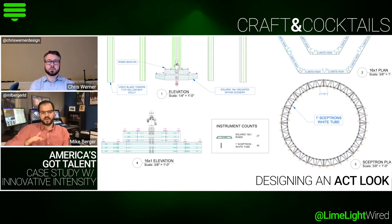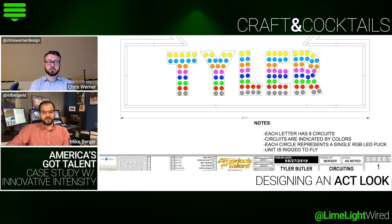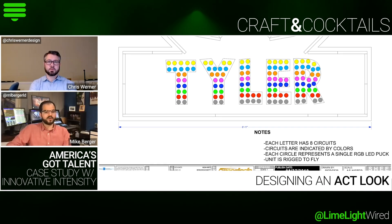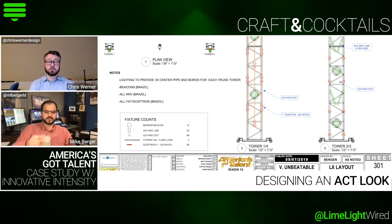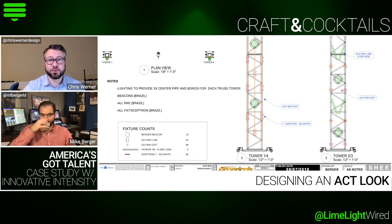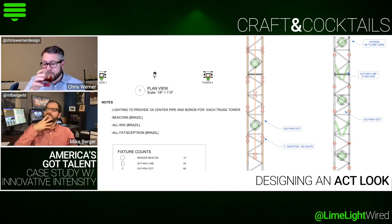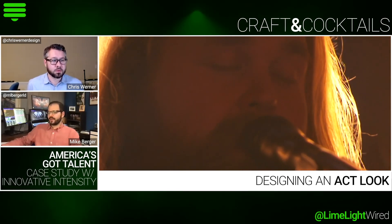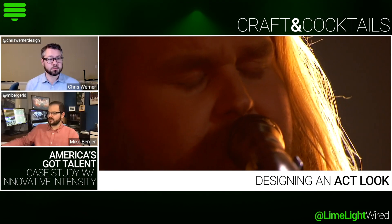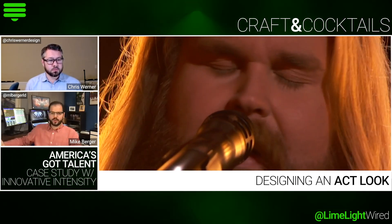Saturday we build all those things. Then Sunday, Monday, and occasionally a little of Tuesday morning, we rehearse the 12 things. We do a dress rehearsal Tuesday and then do the live show Tuesday night. Could you walk us through one or two of these act looks? Sure — I mentioned tungsten, so let's do a tungsten one.